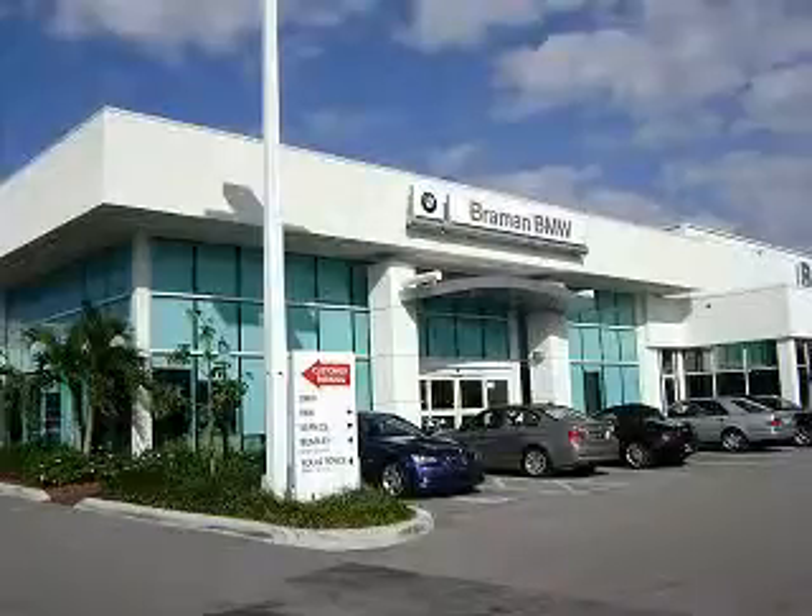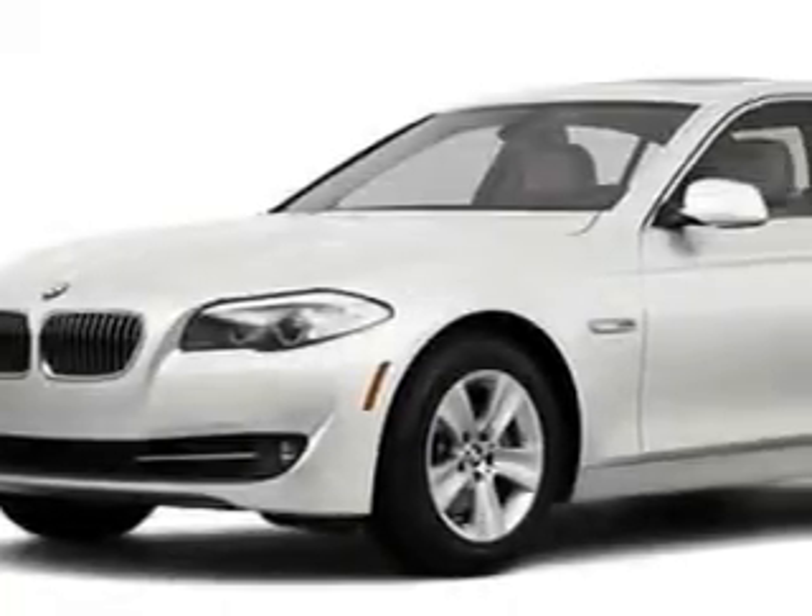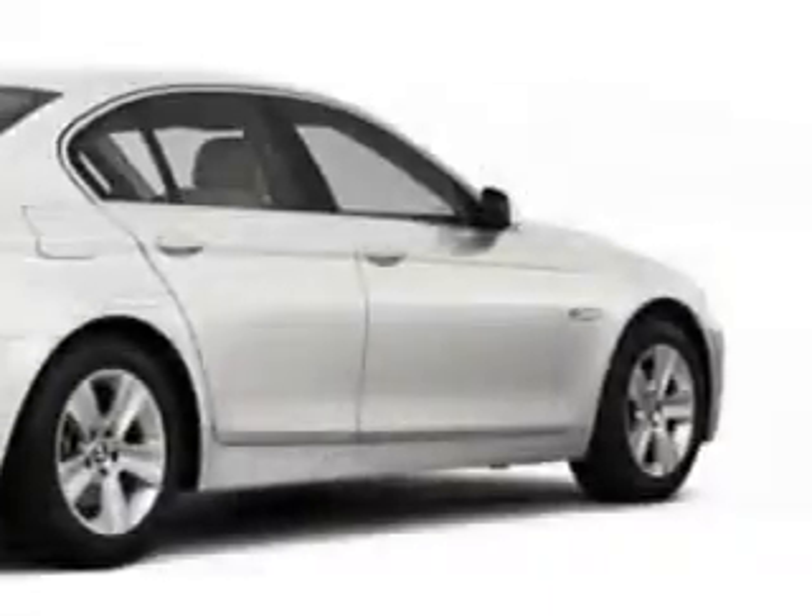Bremen BMW invites you to test drive the ultimate driving machine of your choice. Vast selection, factory certified reconditioning, professional atmosphere, and impeccable service awaits you. Ready for the very best? Let Bremen Motor Cars show you what luxury really means.